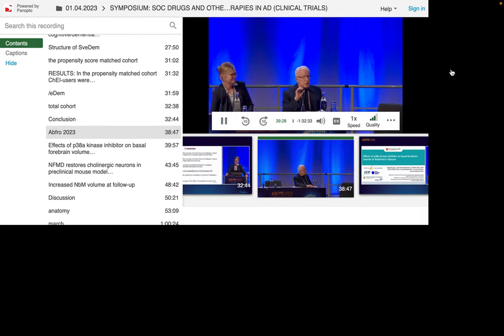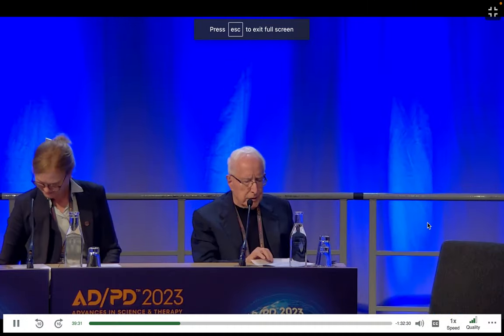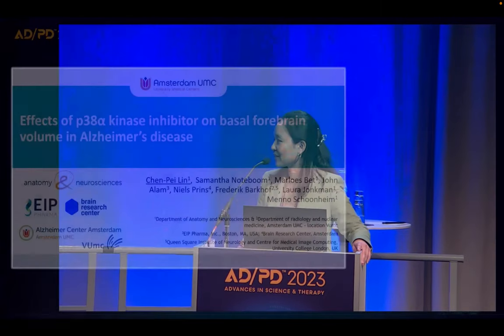We are switching slightly — still within the cholinergic system but from another angle. Dr. Lin from the Netherlands will tell us about the effect of the p38 alpha kinase inhibitor niflamapimod on the basal forebrain in patients assessed by structural MRI. Thank you, Dr. Jacopini.